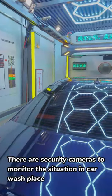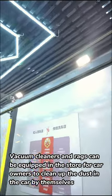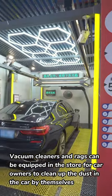There are security cameras to monitor the situation in the car wash area. Vacuum cleaners and rags can be equipped in the store for car owners to clean up dust inside the car by themselves.